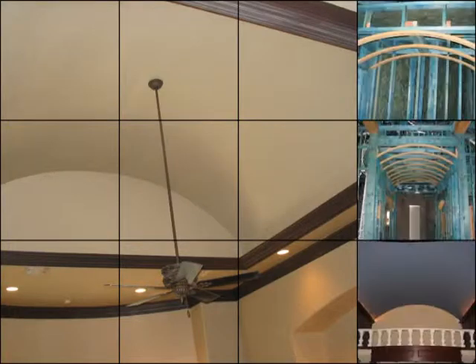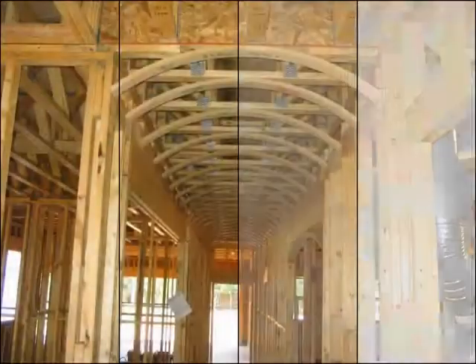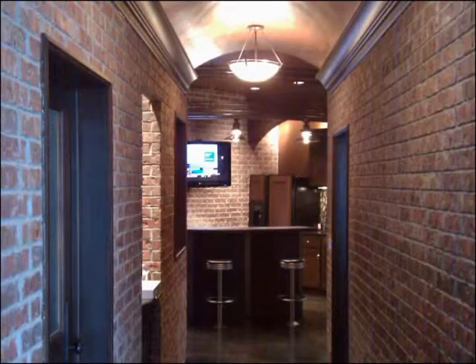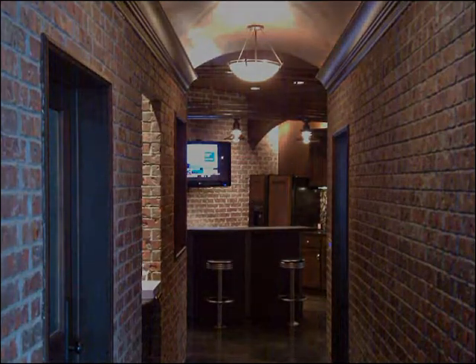The Barrel Vault is the simplest form of vault. It is made up of a constant radius over 24 inches. You have the ability to choose what style — soft, half circle, or elliptical. These arch ceilings are often found in entryways, hallways, dining rooms, master bathrooms, and media rooms.